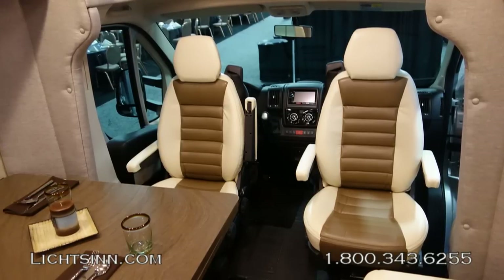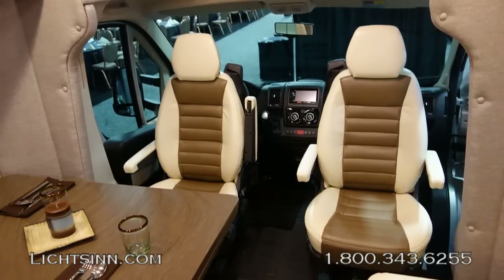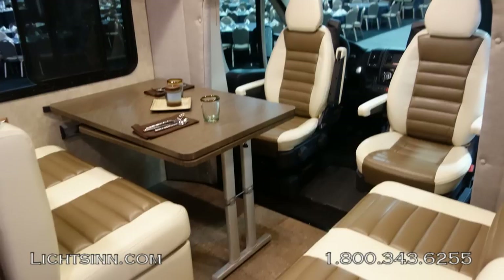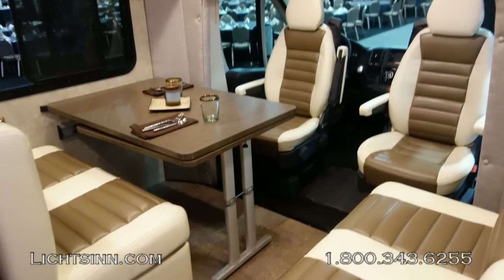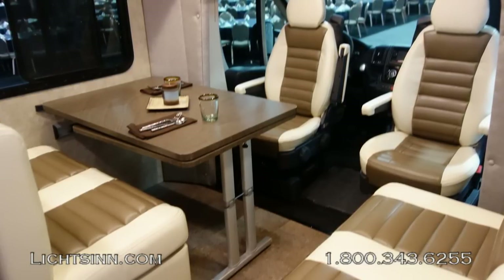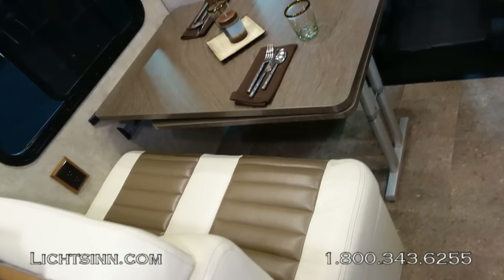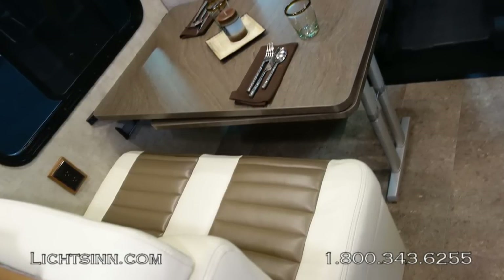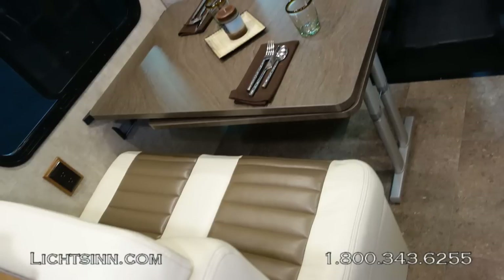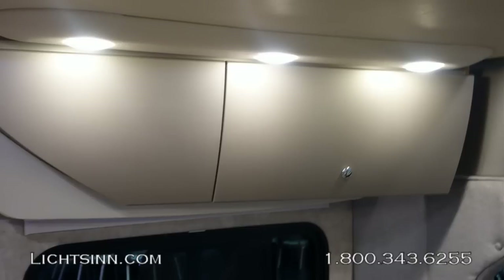The 23L includes ultra-leather cab seats that rotate to become integral living components, with a split dinette system that converts into a flex bed at 51 by 87 inches. A studio loft bed of 51 by 78 inches drops from the ceiling via electric lift, with a privacy curtain and ladder. The flex bed benches each have safety belts, giving the 23L a total of six safety belts.